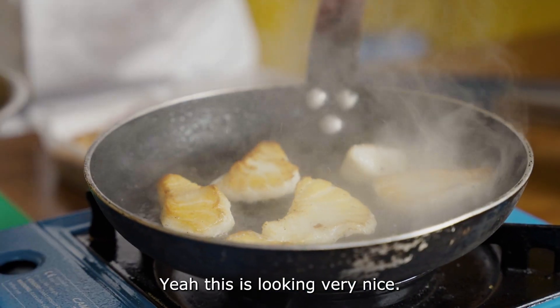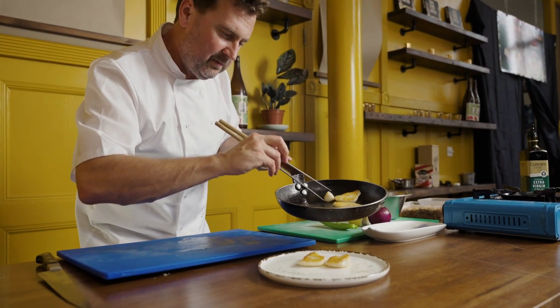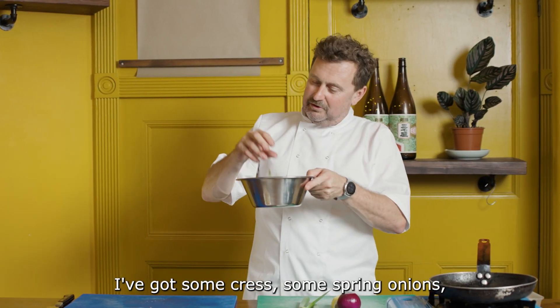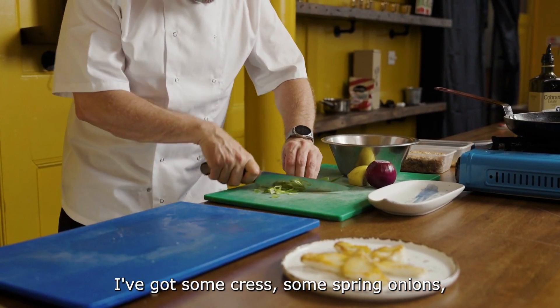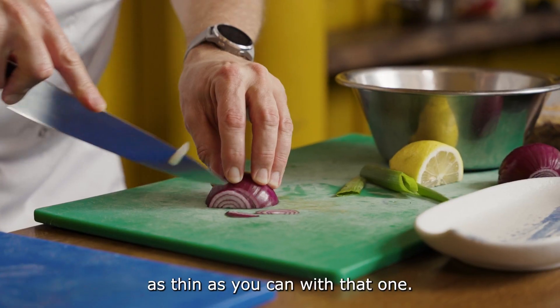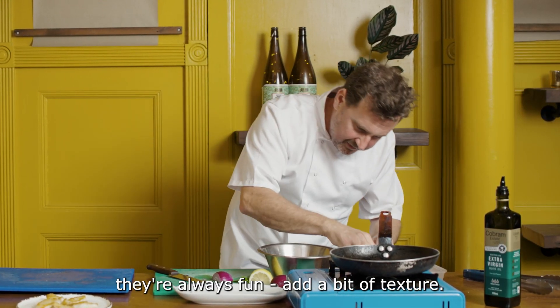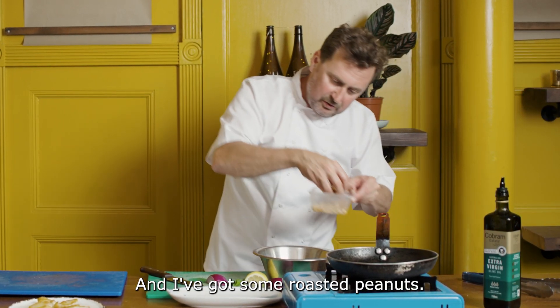This is looking very nice. We're gonna make a little salad to go on the top. I've got some cress, some spring onions, a little bit of red onion — as thin as you can with that one. I've got some crispy shallots — they're always fun, they add a bit of texture. And I've got some roasted peanuts.